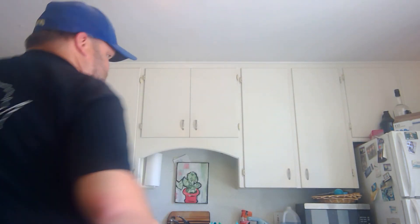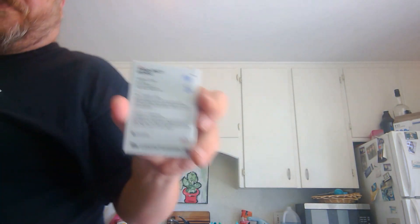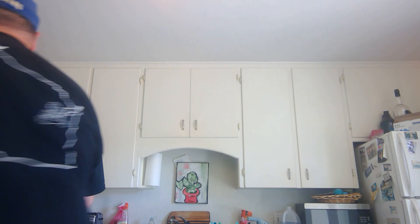They actually sent this magnet too, which is kind of fun — a Project 2020 artist-proof magnet with a silver frame, which is pretty hilarious. I think that's the Tyson Beck Bob Gibson. That was just a fun little magnet — a freebie.